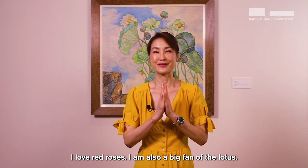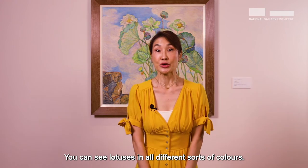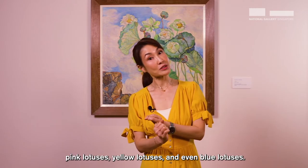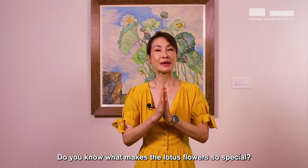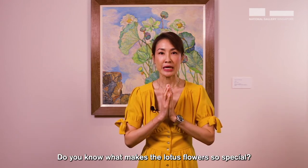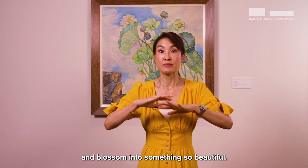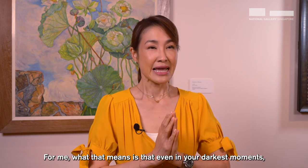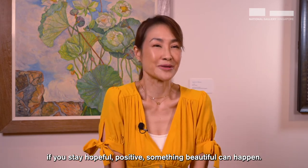I love red roses. I'm also a big fan of the lotus. You can see lotuses in all different sorts of colors — white lotuses, pink lotuses, yellow lotuses and even blue lotus. You know what makes the lotus flowers so special? They can grow from the darkest, muddiest, murkiest of all waters and blossom into something so beautiful. For me, what that means is that even in your darkest moments, if you stay hopeful, stay positive, something beautiful can happen.